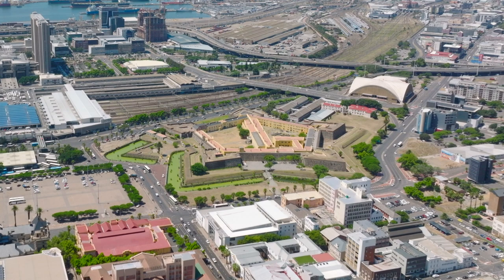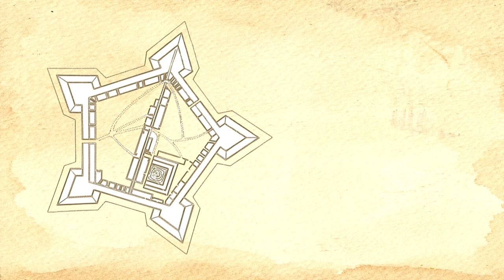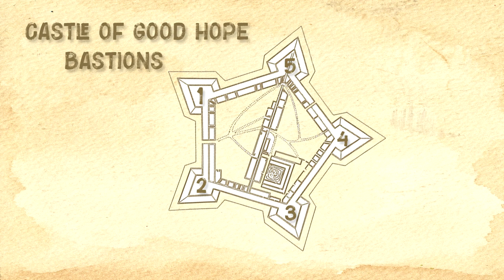Built between 1666 and 1679, the Castle of Good Hope is regarded as the oldest remaining colonial building in South Africa. It is shaped in a pentagon with five bastions and features elements of both medieval and English Renaissance architecture. Each bastion is named after the main titles of William III of Orange: Nassau, Buren, Leerdam, Orania, Nassau, and Katzenellenbogen.